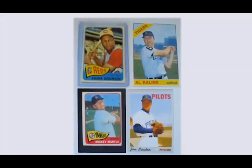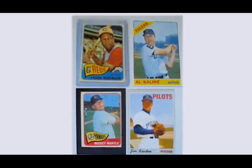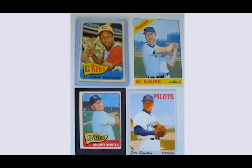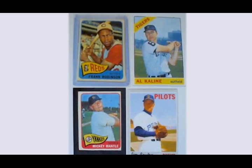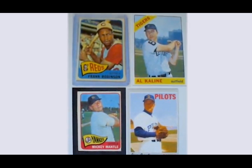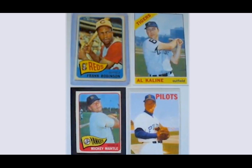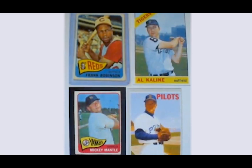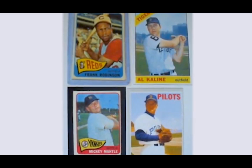Here they are — Al Kaline 1965, Frank Robinson 1965, Mickey Mantle baseball card 1965. Even though Robinson is in a red uniform, he'll be traded over the winter. You have those players as your American League outfield. Maybe you can argue Yastrzemski, but remember Yaz in 1965-66 has only about four or five years in. These guys are well-established stars — Kaline and Robinson going back to the 50s, and of course Mickey Mantle.